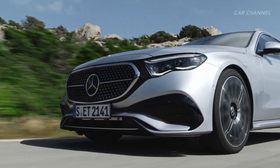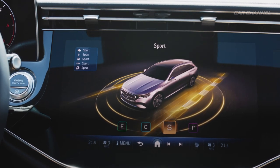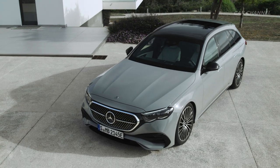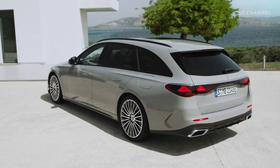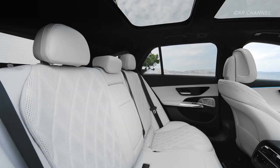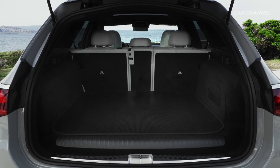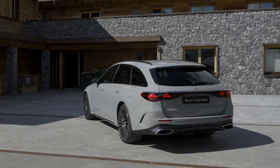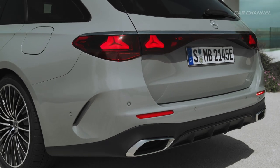Hello everyone, welcome to the next episode. As functional as its predecessor, as intelligent and customizable as never before, the estate not only continues the long model history of the classic E-Class, but also bridges the gap to the avant-garde trendsetters from Mercedes EQ with its new design.